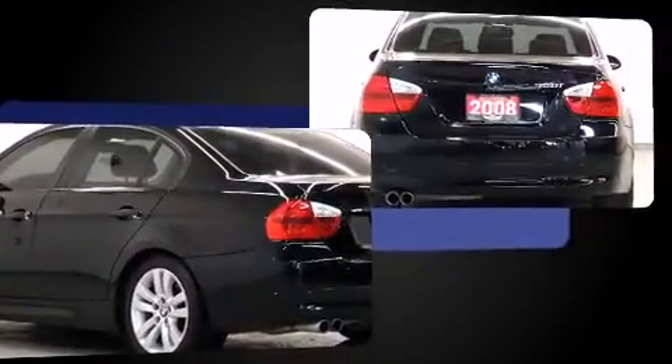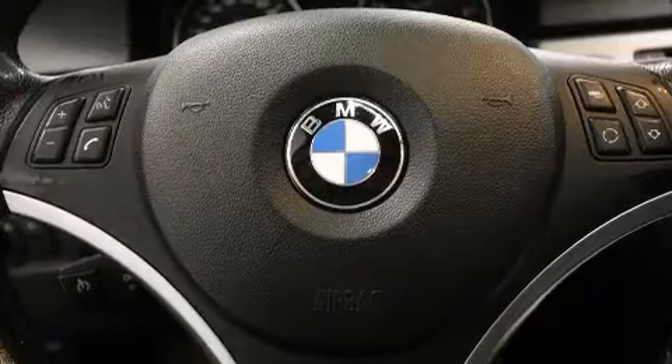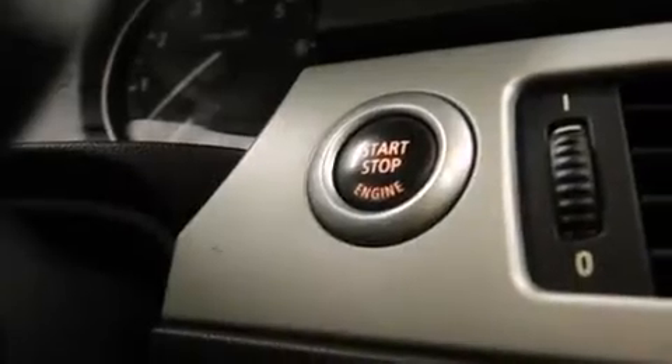All of the premium features expected of a BMW are offered, including leather upholstery, one-touch window functionality, variably intermittent wipers, an automatic dimming rear-view mirror, and seat memory. Everything is where it ought to be, from the dashboard controls to the door locks and window controls.